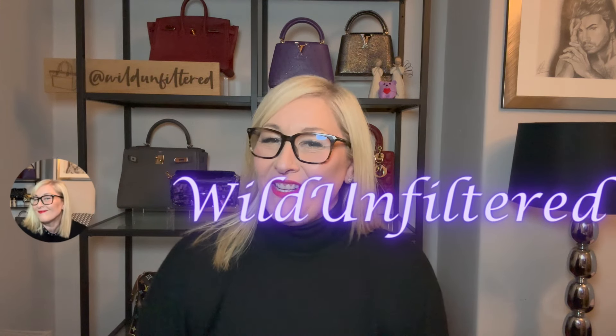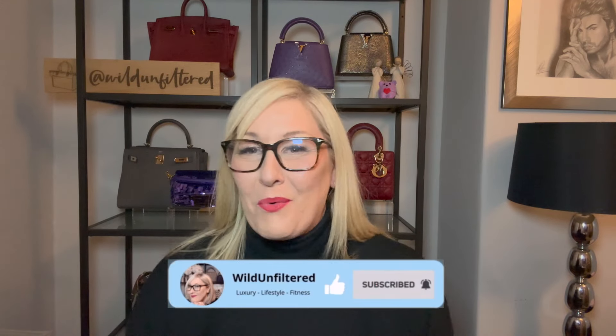Hi guys, welcome to another video. Which is the best tote bag? Is it Louis Vuitton? Is it Goyard? Is it the Saint Louis? Is it the Artois? Is it the Neverfull? I'm going to do a full in-depth comparison of the Artois from Goyard and the GM Neverfull from Louis Vuitton. Which is the best? Which should you buy? What are the differences? Keep watching.